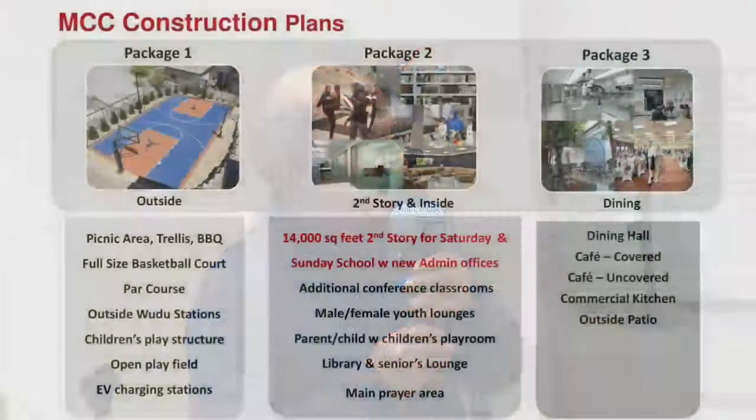I'll be very brief since it's getting late. Thank you, Brother Perviz. He did provide a description of the three packages. Many of you may be wondering what's the reason for dividing into three packages. Mostly it's for ease of management, and far more importantly, if any package gets stuck with the city — whether they have objections or require the conditional use permit to be revised, which takes time — we can continue making progress on the other packages.